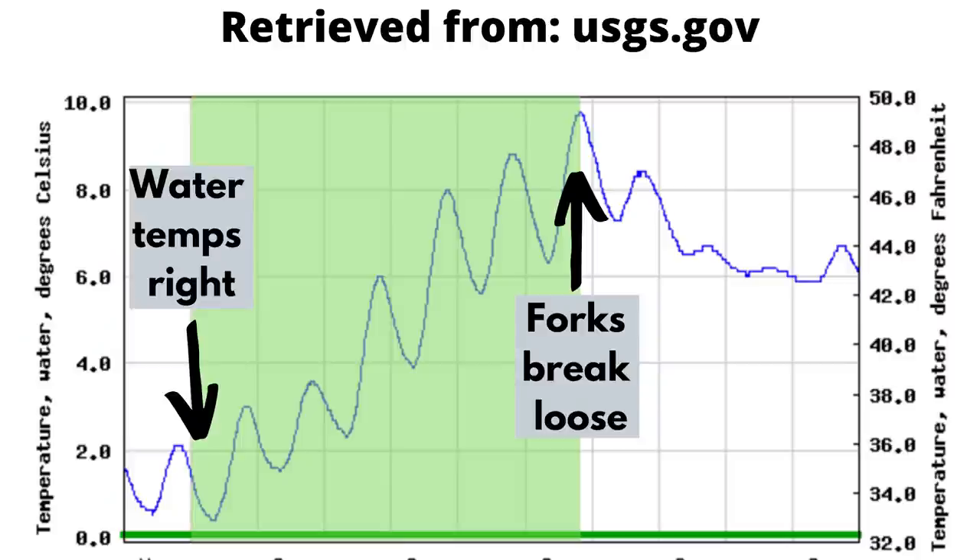There's typically a sweet spot of when to go — it's when the water is warming up enough that those walleyes are moving up into the river farther, but also early enough where the forks don't break loose and muddy the river. Sometimes that bite is a couple of weeks long. Sometimes it's only a few days or even a single day. If you can get up there right before those forks break loose, when those walleyes are getting into the river, that is the sweet spot where you can really boat a lot of big fish. Water clarity is huge — once those forks break loose and it muddies up the river, it can be very tough to get bites.